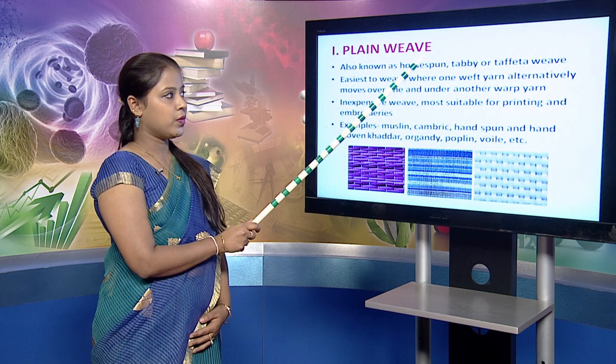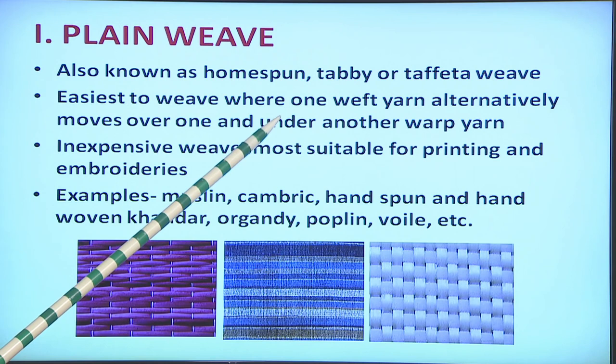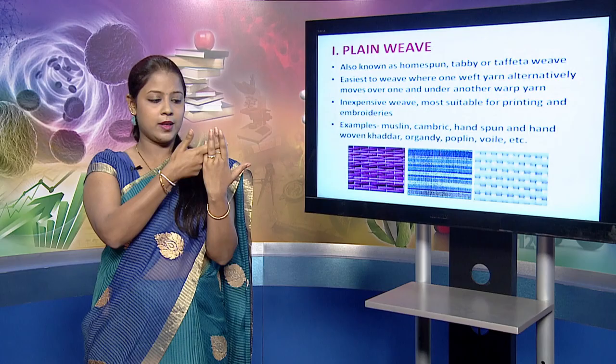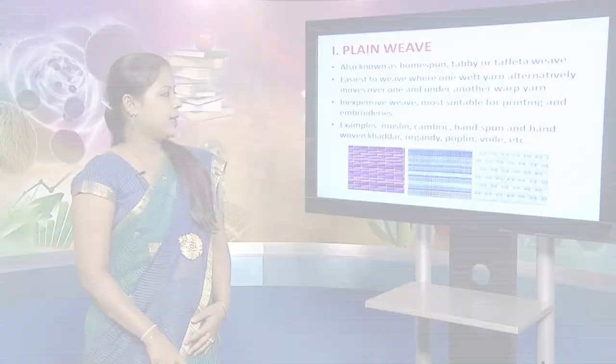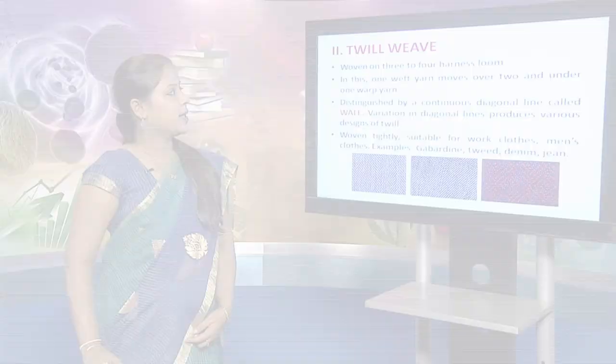The first is the plain weave, also called homespun, tabby or taffeta weave. It is the easiest to weave, where one weft yarn alternatively moves over one and under another warp yarn. It is an inexpensive weave, more suitable for printing and embroideries. Examples are muslin, kimbrick, organdy, poplin and voile.